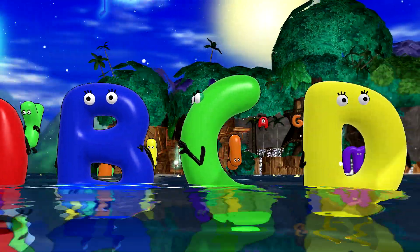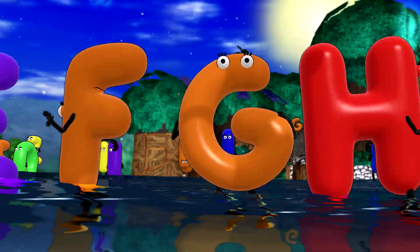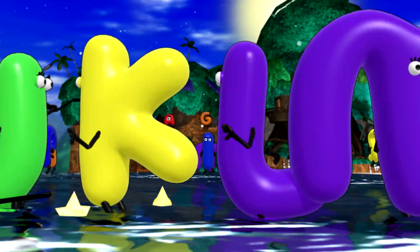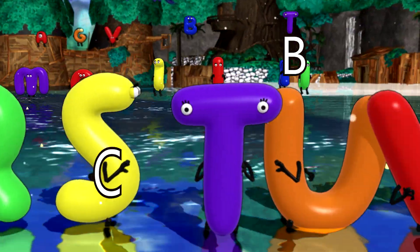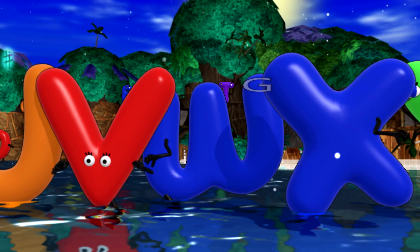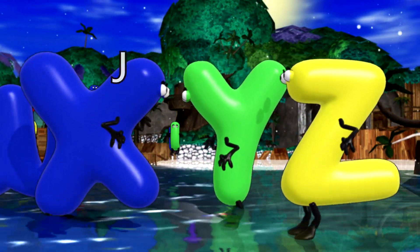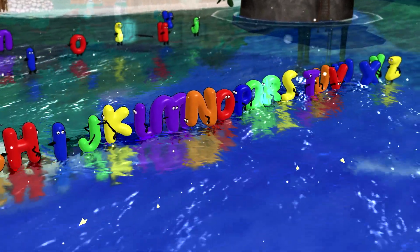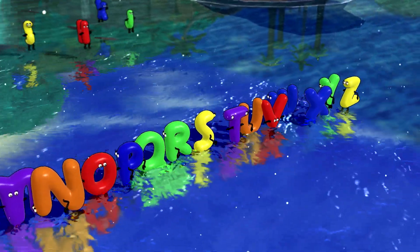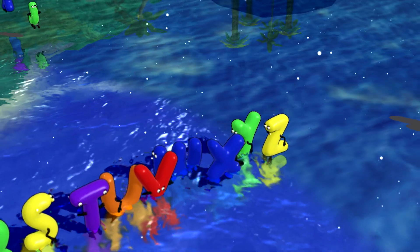A, B, C, D, E, F, G, H, I, J, K, L, M, N, O, P, Q, R, S, T, U, V, W, X, Y, and Z. I just love my ABCs. 26 letters from A to Z.